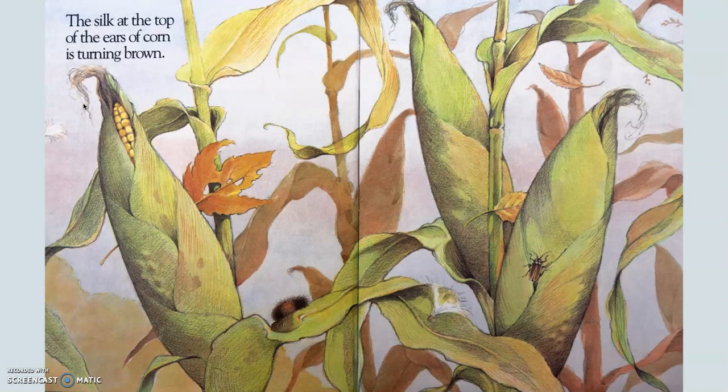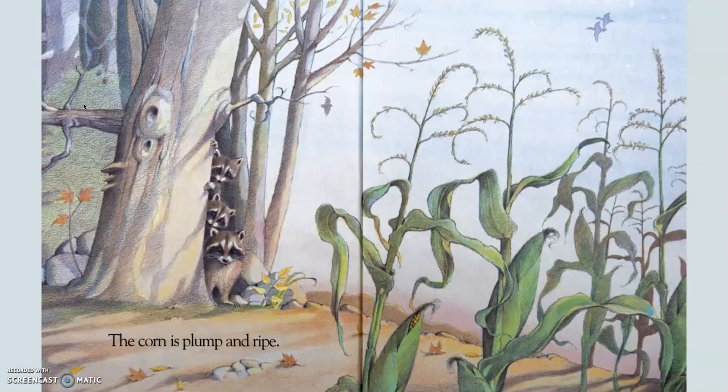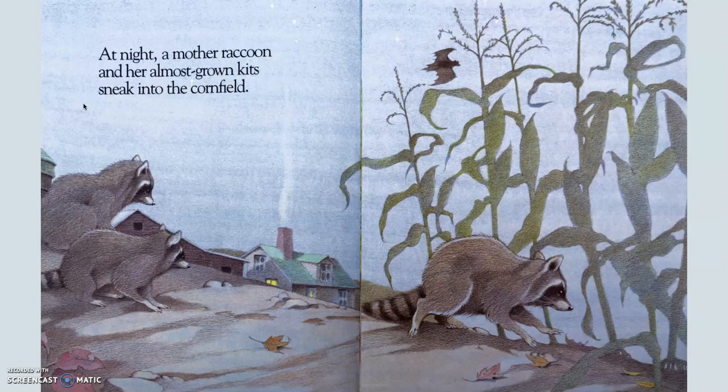The silk at the top of the ears of corn is turning brown. The corn is plump and ripe. Ripe means ready to eat. Plump is another word for fat and juicy. At night, a mother raccoon and her almost-grown kits sneak into the cornfield. This page helps you to learn the name of baby raccoons. Yes, the name of baby raccoons is kits.